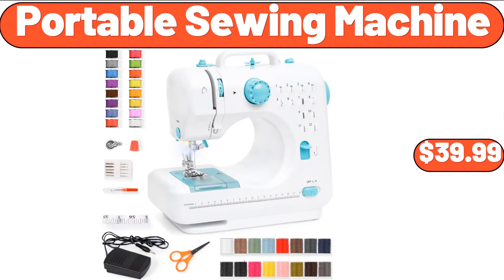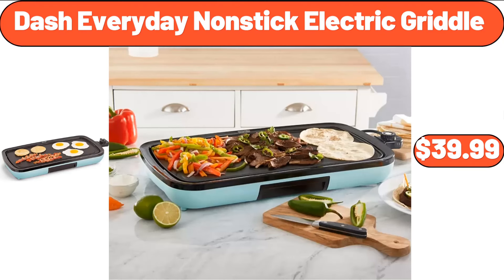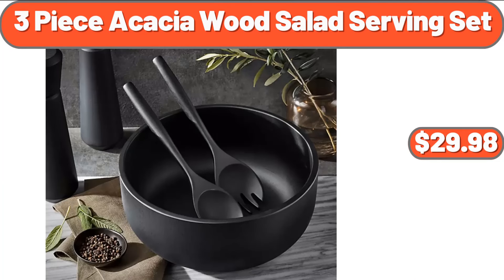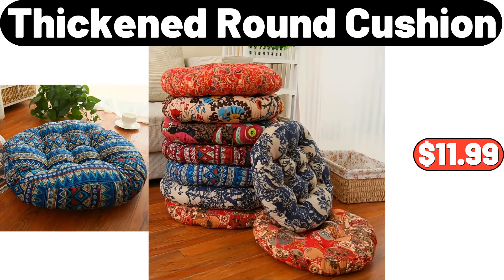Portable Sewing Machine, $39.99. Lean Ground Beef, 2.25 Pounds, $10.10. Dash Everyday Nonstick Electric Griddle, $39.99. 3-Piece Acacia Wood Salad Serving Set, $29.98.